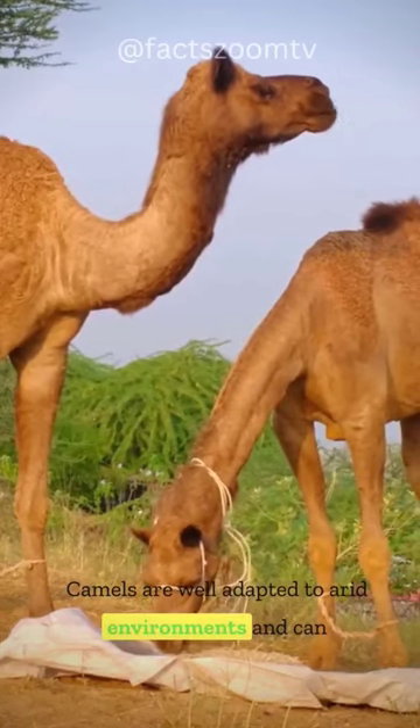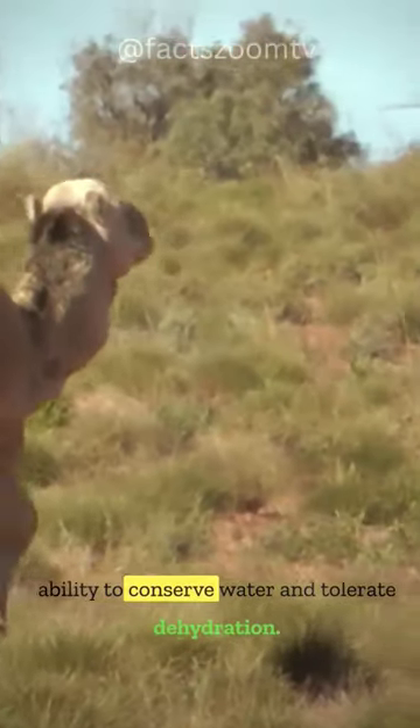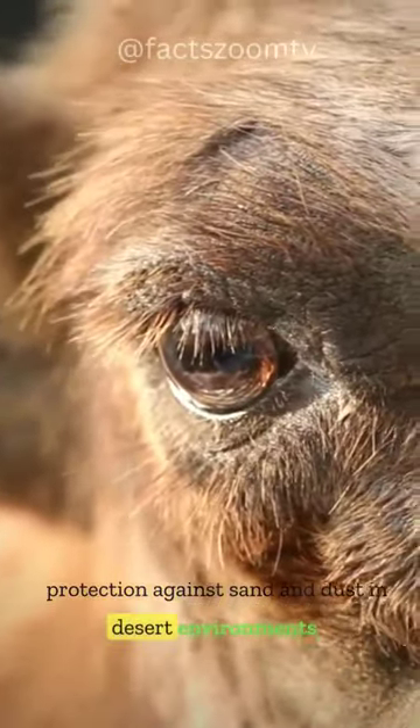Camels are well adapted to arid environments and can survive without water for several weeks, thanks to their ability to conserve water and tolerate dehydration. The eyelashes of camels are long and bushy, providing protection against sand and dust in desert environments.